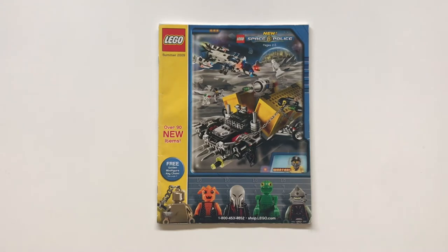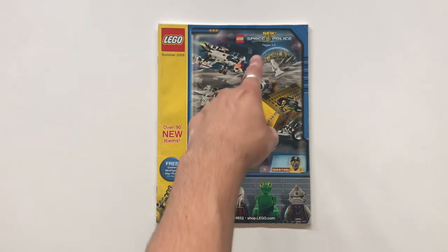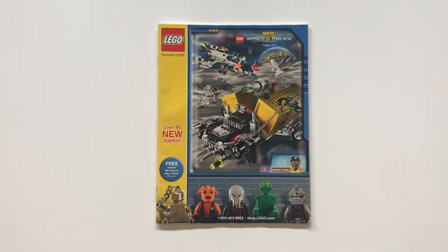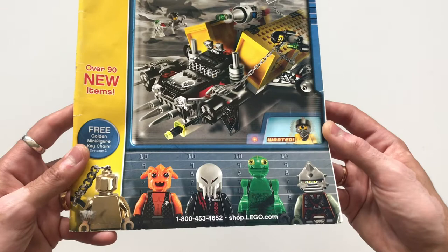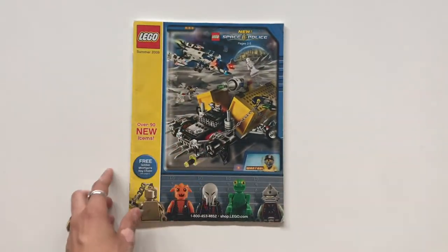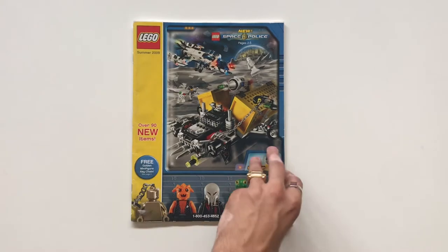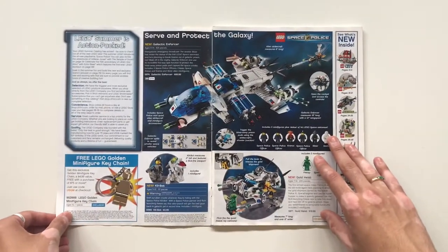Hello everyone, welcome back to another video. Today we're gonna be looking at the Summer 2009 LEGO Shop at Home catalog, which featured the launch of Space Police 3. You can see on the top right there — it features the mug shots of some of the featured villains, and then two of the sets from the theme featured prominently on the front. Opening it up, the opening spread is the Galactic Enforcer.